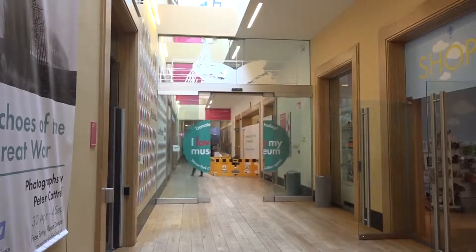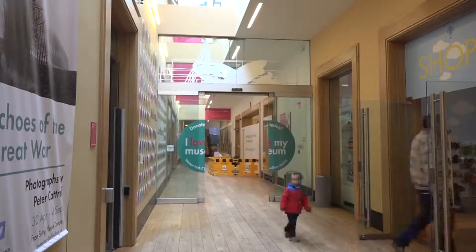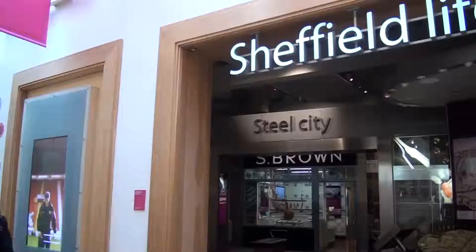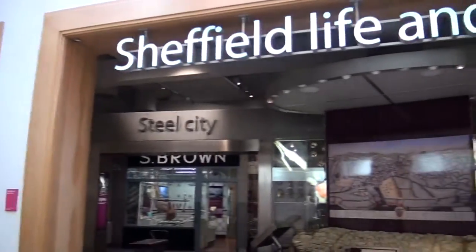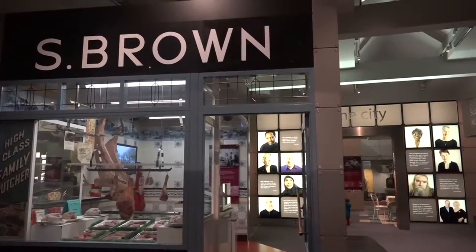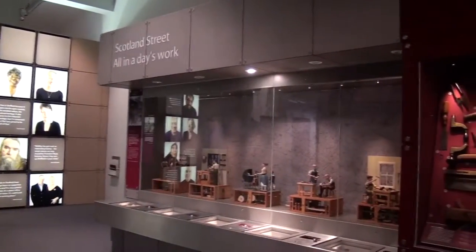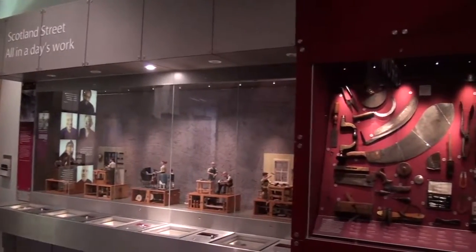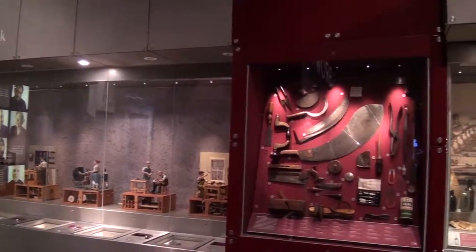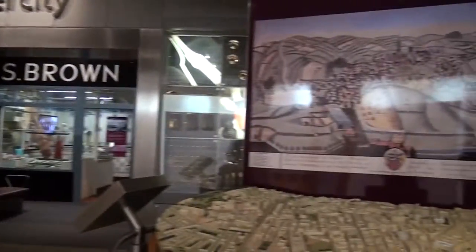Although this museum is hugely popular to people outside of Sheffield, it remains true to the area it has been built in. This part of the museum is built to tell the story of Sheffield from the perspective of the residents. This exhibit really highlights the history of the surrounding area, giving us an insight into how Sheffield was founded. Stone carvings from ancient times are displayed here, as well as the types of resources the area has to offer and how this has helped develop Sheffield into what it is today.